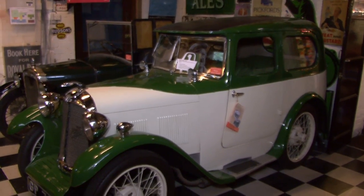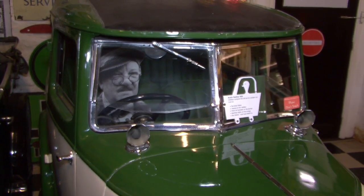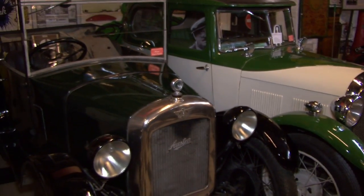Just near to that, there's one of the first Jaguars, which was a coach-built body on an Austin 7 chassis, actually, but a really nice shape. It's like a posh version of the very common Austin 7, and that's quite a nice vehicle.